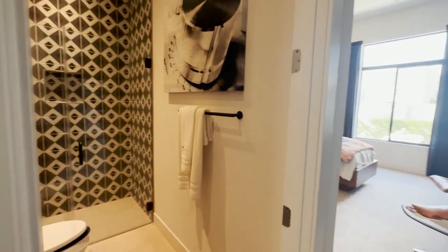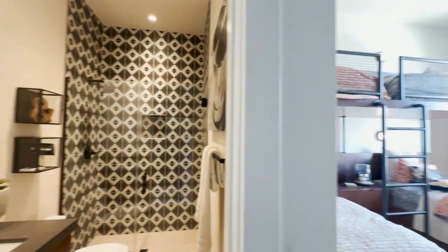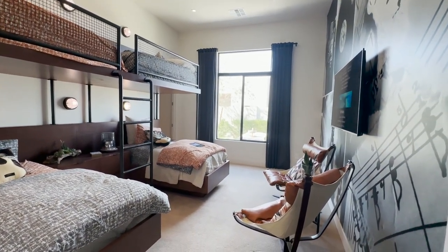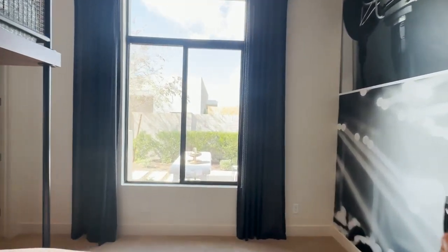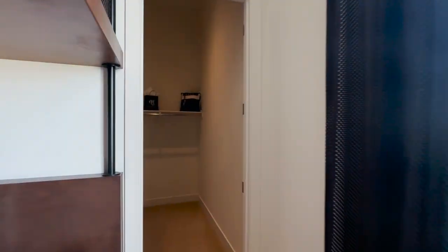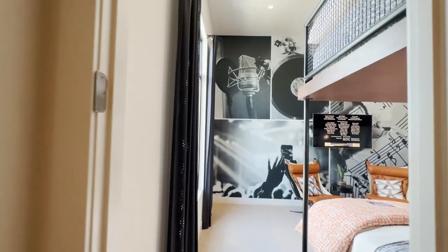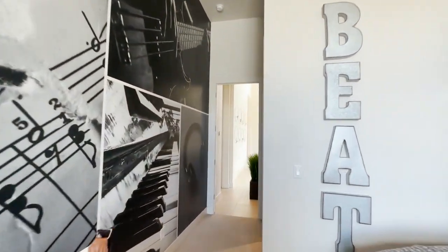Into this bedroom, which also has its own private bathroom. Nice shower. If you have children who would like to stay here and not fight, that's perfect — this is a good-sized room. Into another walk-in closet. I can only imagine my brother and I staying in a room like this — we'd be fighting all the time as kids. My daughters would probably love it, though.